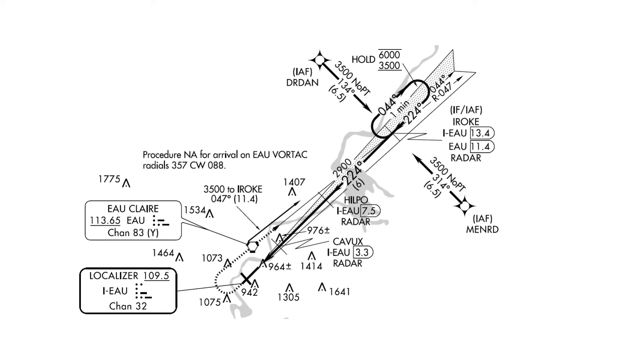There are three of them. One is the IROQ fix, which is also the intermediate fix for the approach. There's a hold in lieu of procedure turn depicted there. The other two are Durden and Menard, which are situated about 90 degrees off the final approach course.